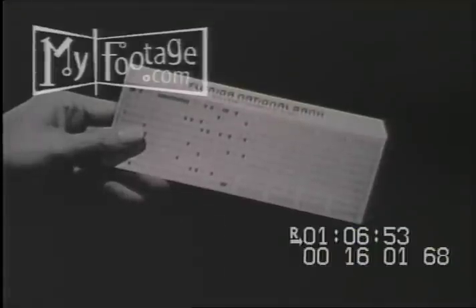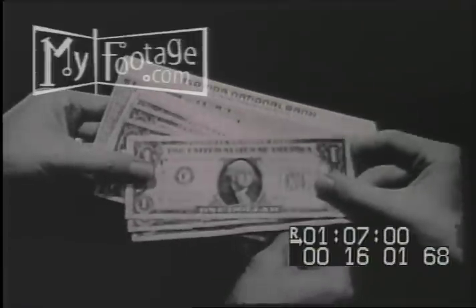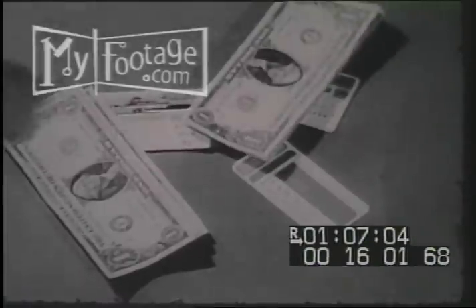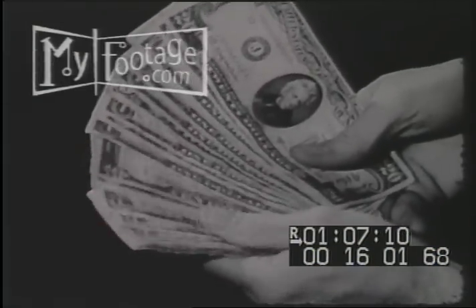This card is different. It's your computer card at Florida National Bank, and it pays you. For every dollar you put into your savings, it adds 4% interest compounded and computed quarterly. As a matter of fact, your savings account at Florida National Bank makes all these other cards possible, for it establishes your credit in the community better than any other reference.